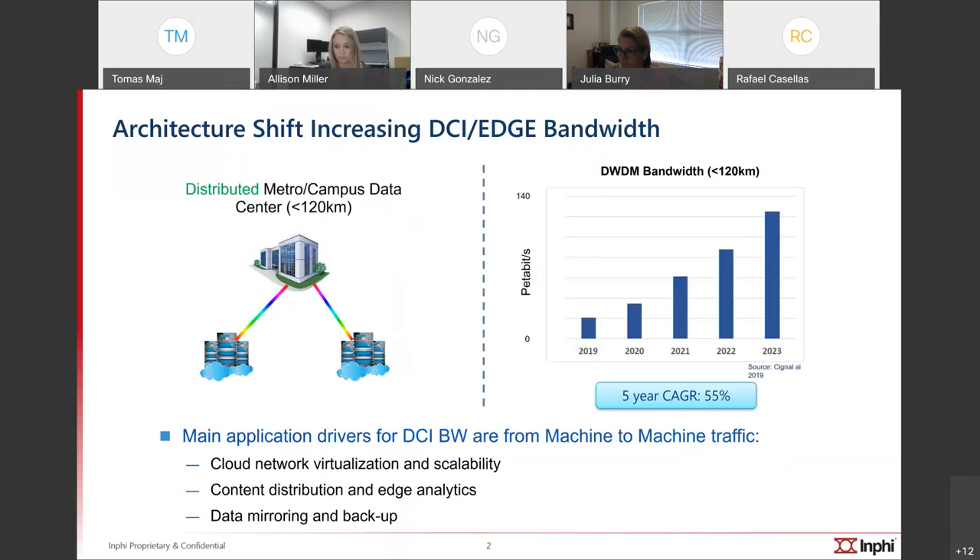As you run out of space for servers, you put them in a second building or a second cage on campus. All of this has to be connected together with high-capacity links — and that's what we focus on. Traffic is growing not just from users, but also from machine-to-machine bandwidth for cloud virtualization, edge analytics, backups, and content distribution from servers to the end user. This is one of the fastest-growing spaces in the network, outgrowing long-haul as traffic is localized.